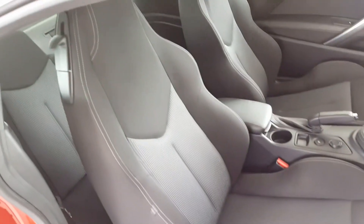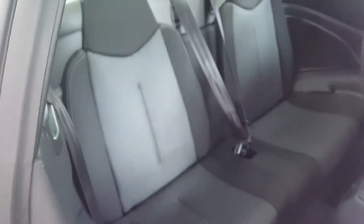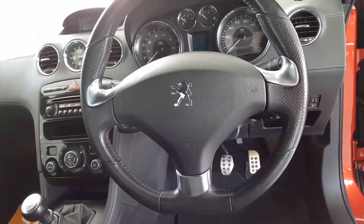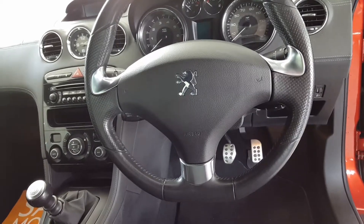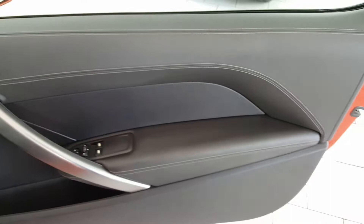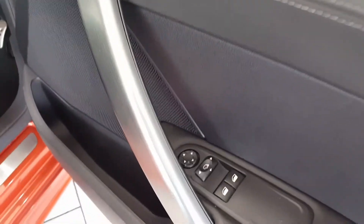Inside we have gray two-tone cloth trim seats, Bluetooth telephone, digital climate control, and cruise control. It has leather-trimmed doors, electric windows and mirrors.